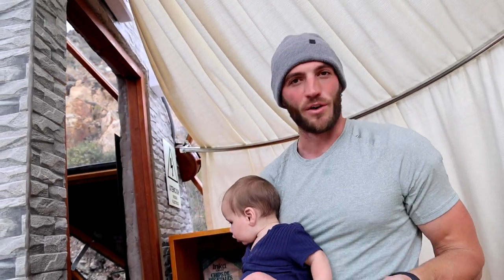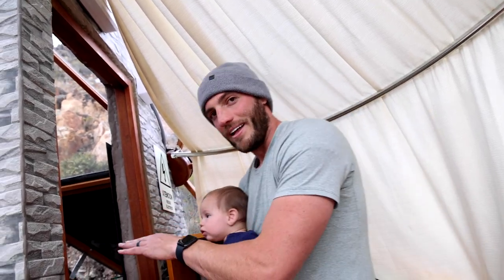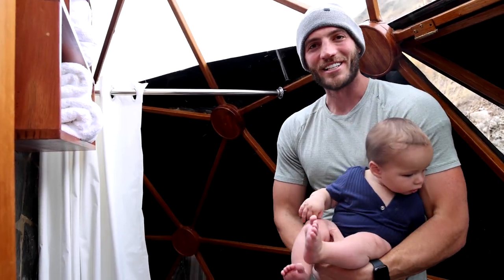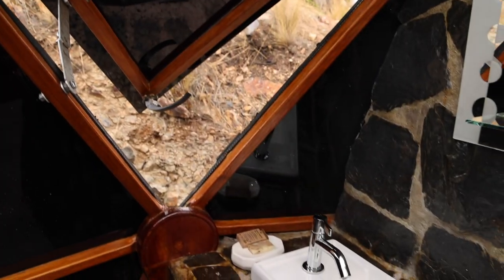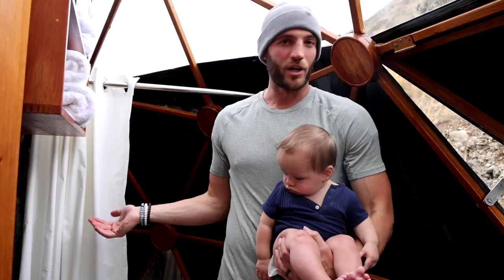A little luxury of this place that we definitely did not have in the pods was places to charge things. We couldn't charge our phones, cameras, or anything there. Whereas here we have electricity and a shower. I didn't have the chance to shower in the pod yesterday. This is a beautiful sight — a full toilet, a sink, towels, a shower. What more can you ask for?